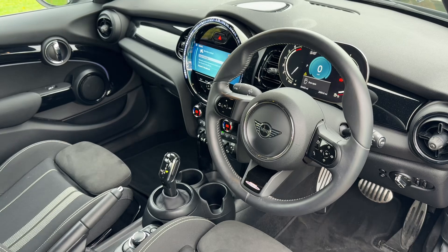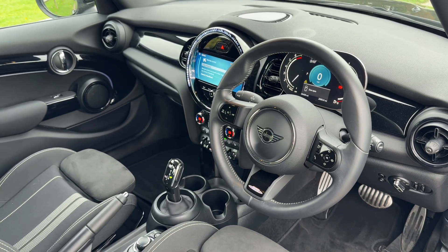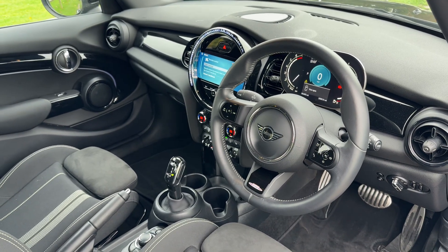Just briefly before we climb in, I think it's well worth seeing the interior from this exterior point of view. There's plenty to run through on the dashboard, so let's hop in and we'll do that now.